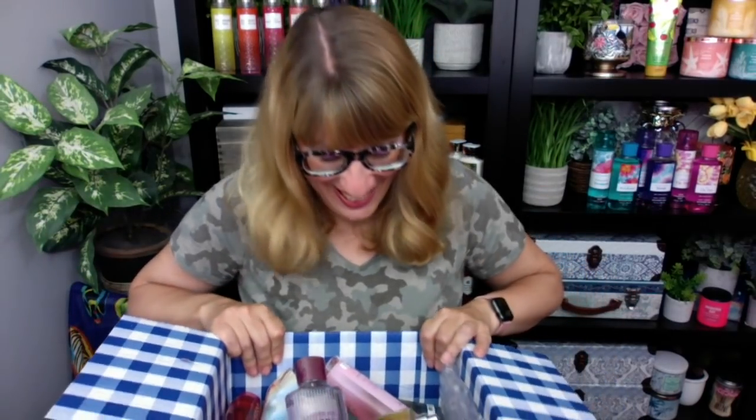Anything special? We have a receipt. Is there a coupon? No coupon. I always want to see if there's a coupon. So this is the body care box. Oh my goodness, I'm so excited about this.